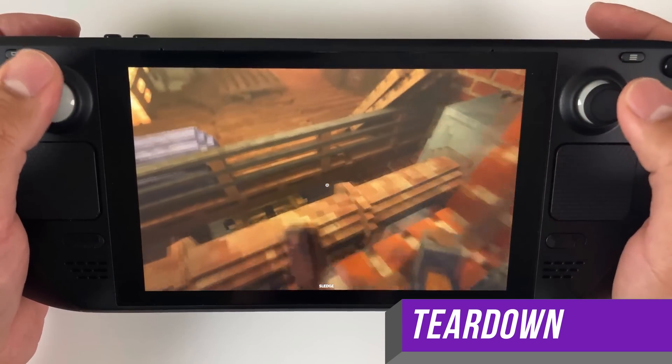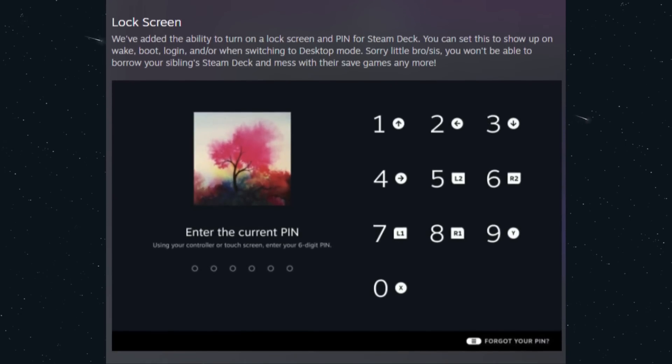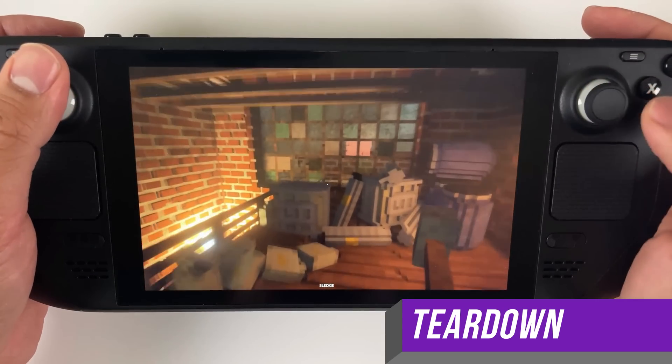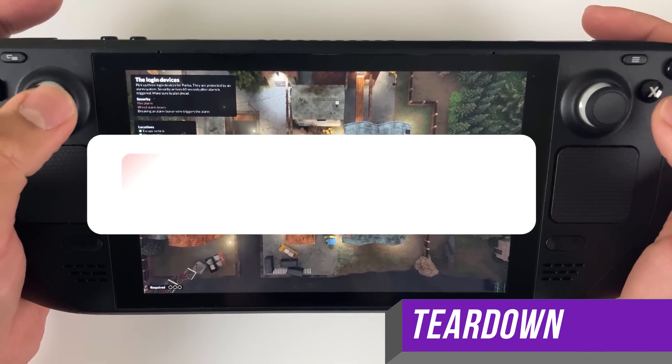Instead, Valve announced that SteamOS 3.1 is now available for download, and it is a beefy update including one of my most anticipated features: a lock screen. Make sure to hit that like button if you want to stay up to date with Steam Deck goodness, and make sure to subscribe.